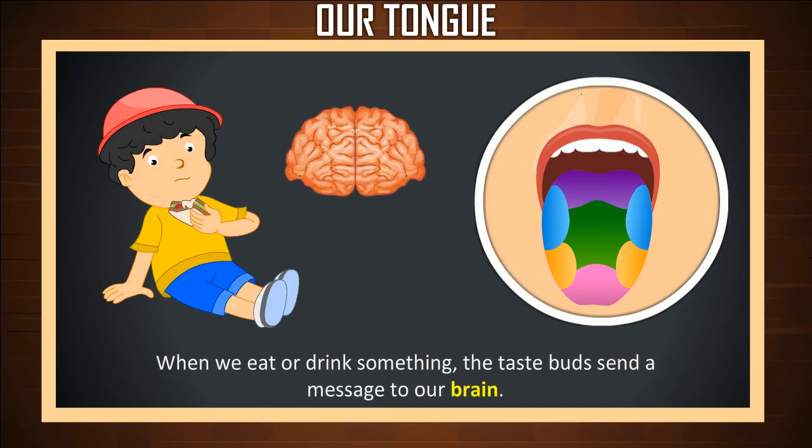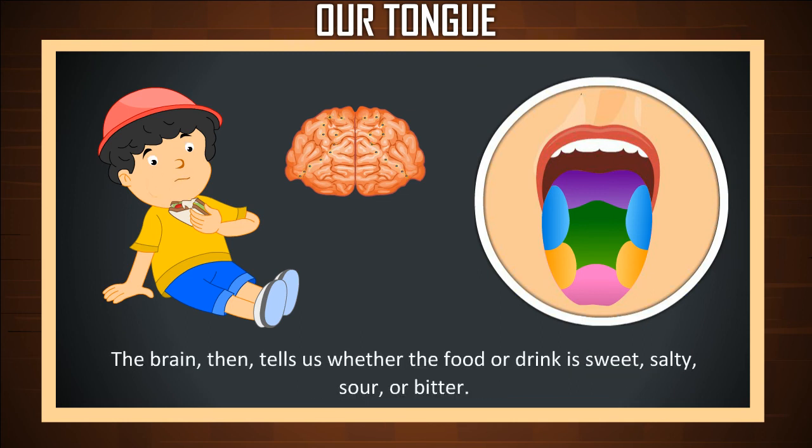When we eat or drink something, the taste buds send a message to our brain. The brain then tells us whether the food or drink is sweet, salty, sour, or bitter.